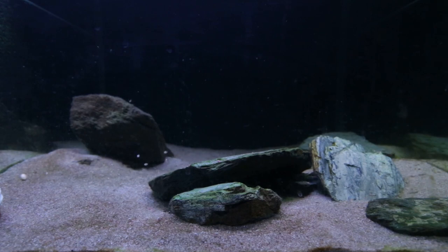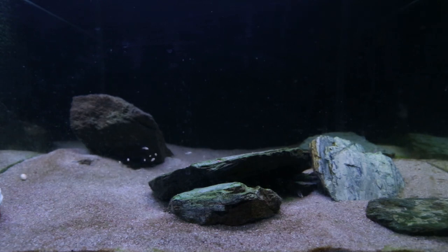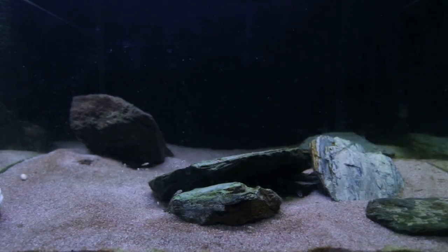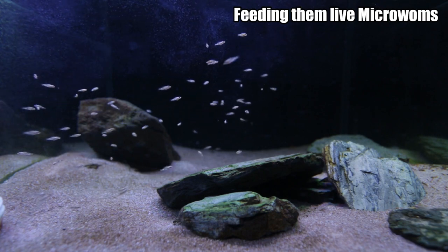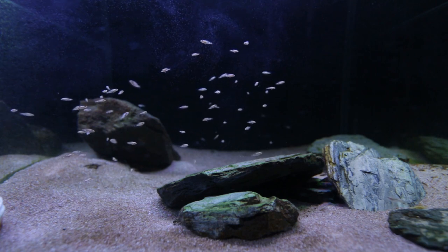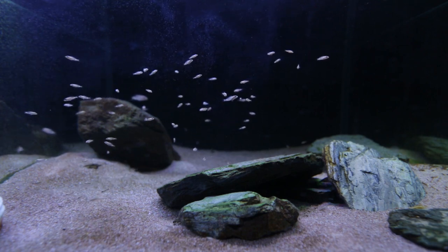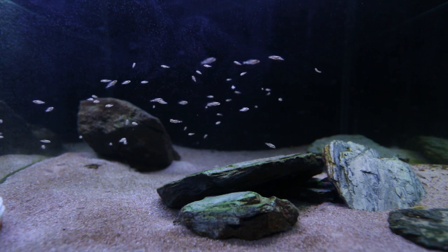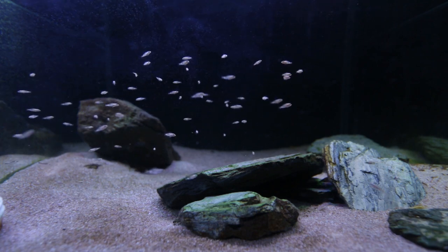In the next tank are some black Altolamprologus calvus fry — pretty hard to see. These guys were spawned back in mid-July 2021; it's now the beginning of October 2021. You can see the size they've put on — pretty much nothing. These guys are absolutely slow growers, one of the slowest species I have ever spawned, and I can guarantee that reputation is the truth. They're about two and a half months old and have put on a little bit of size, but you have to look closely compared to freshly hatched calvus fry.